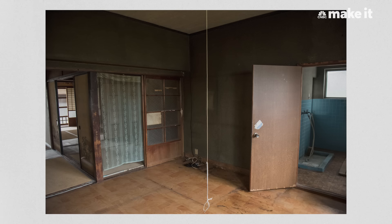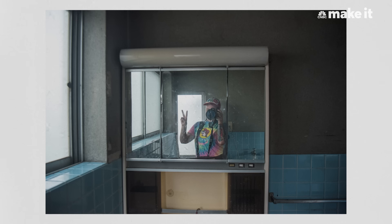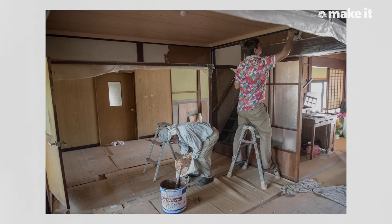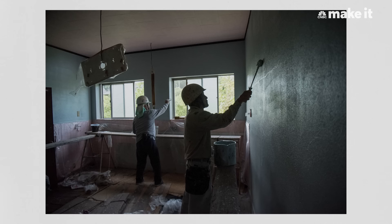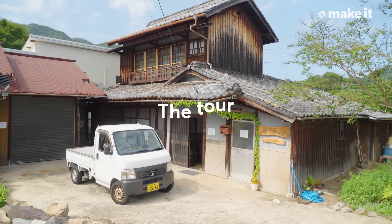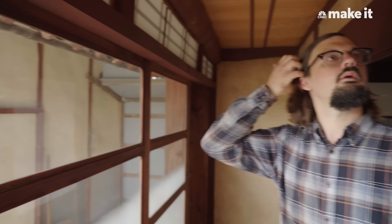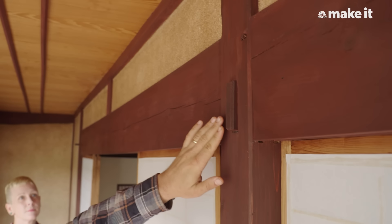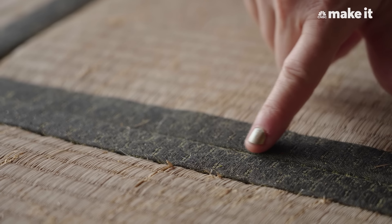When we got the keys, it was structurally sound but needed a lot of cleaning and restoration to make it inviting once again. We did much of the renovation work ourselves to help keep costs low, but also hired some local contractors for their expertise. The house is built in the traditional Japanese style with massive wooden beams, interlocking joinery, tile roofs, sliding screen doors, and tatami mat flooring.